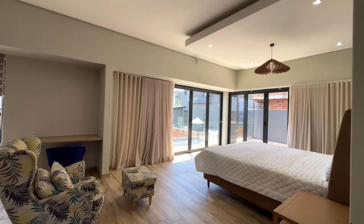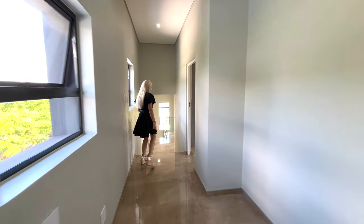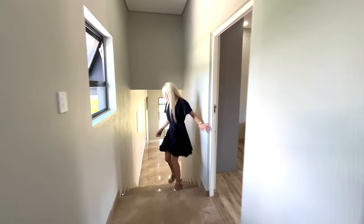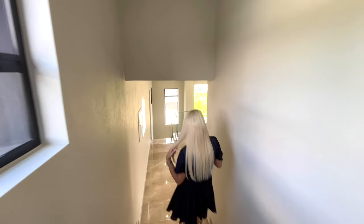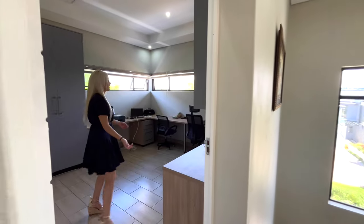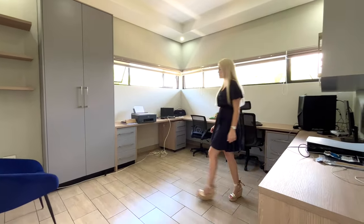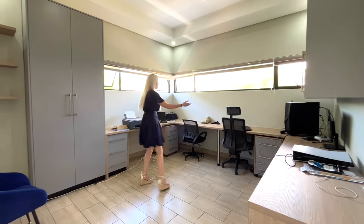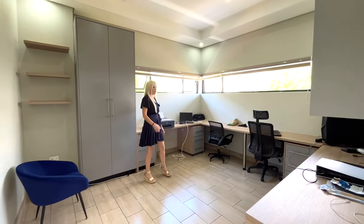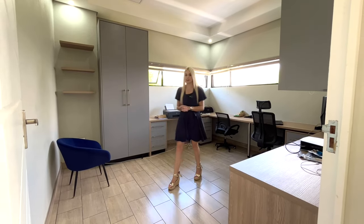The only thing left to see upstairs is the study. It's always great to have a dedicated study at home for working from home or getting things done in peace. It's quite a big study with built-in desks and built-in cupboards — you could easily seat four people, each with their own space to be productive.